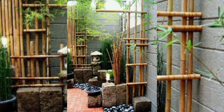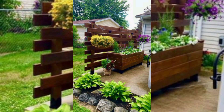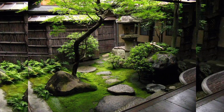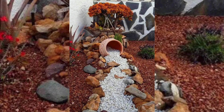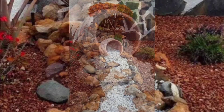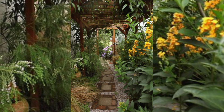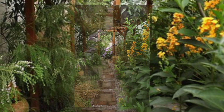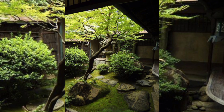Here are some DIY ideas to achieve a modern front yard. First, clean lines and a minimalist approach — use clean, straight lines and a minimalist design. Avoid clutter and choose simple, streamlined elements.